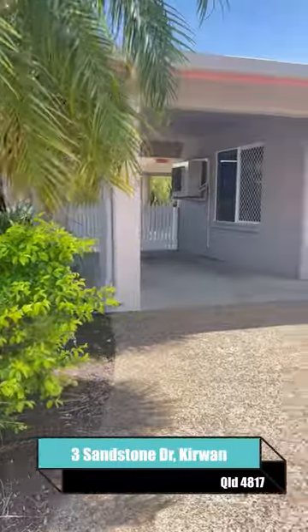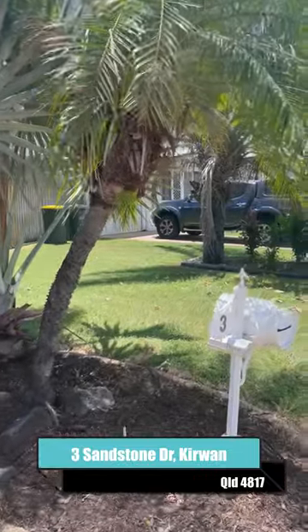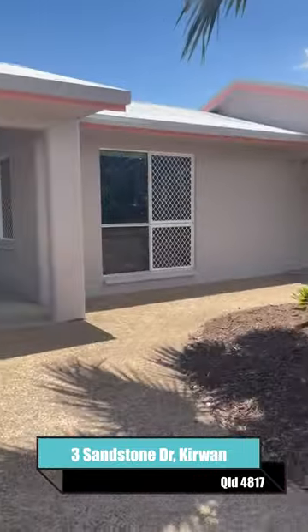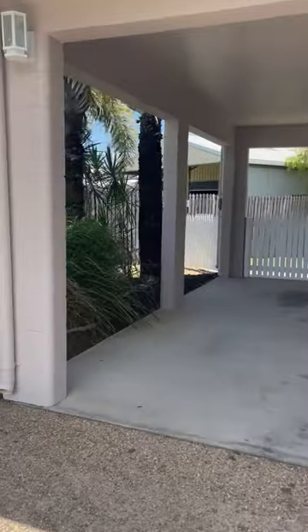Three Sandstone Drive Kerwin — immaculately presented, lawns painted on the outside, roof lines lovely, carport, and double side gate access.